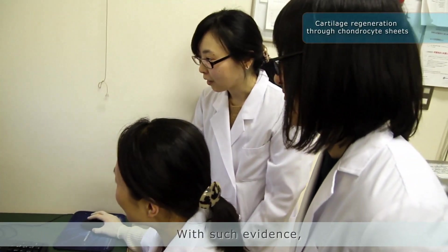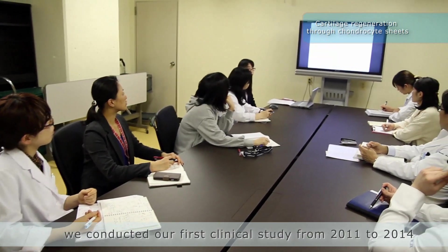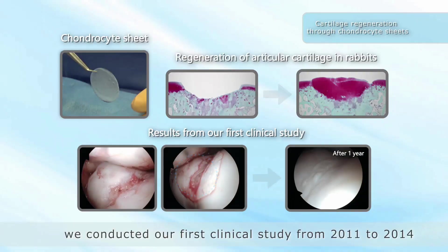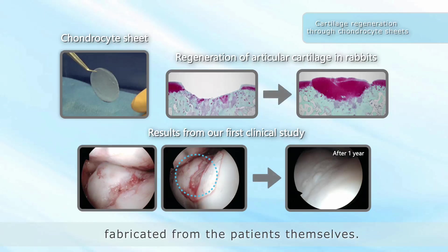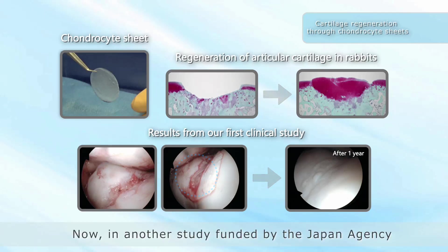With such evidence, we conducted our first clinical study from 2011 to 2014, confirming the safety of chondrocyte sheets fabricated from the patients themselves.